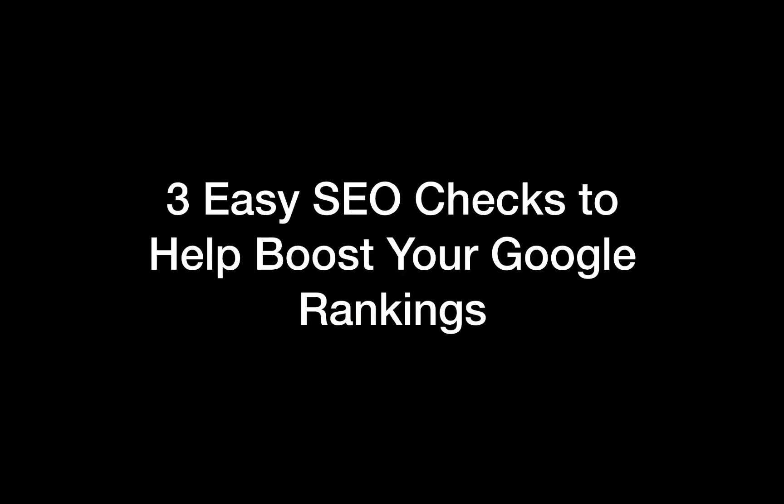Hey, how's it going? This is John Victoria, the owner of Pollyanna Search Engine Optimization, and in today's presentation, we're going over three easy SEO checks to help boost your Google rankings.